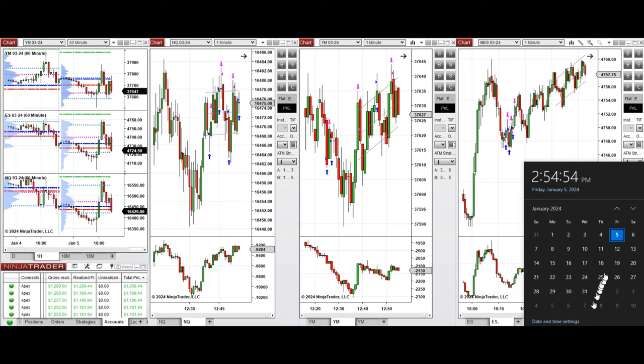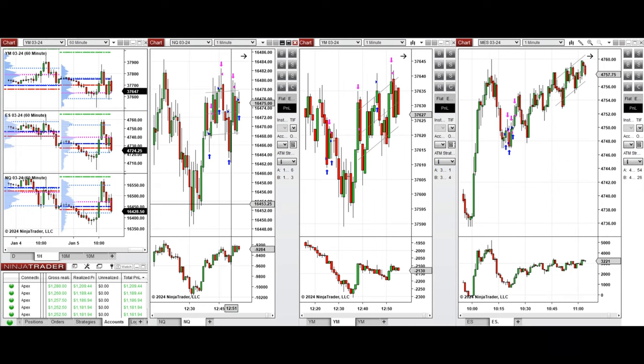Hello everyone, I'd like to share the trades that I have taken today on Friday, the 5th of January 2024. These trades were taken on Nasdaq, Dow Jones, and S&P 500 futures.